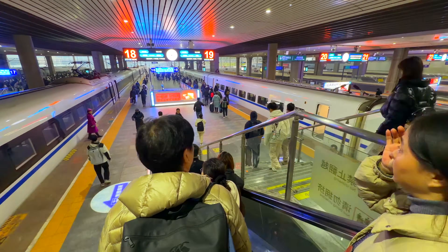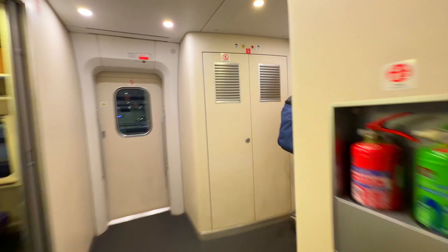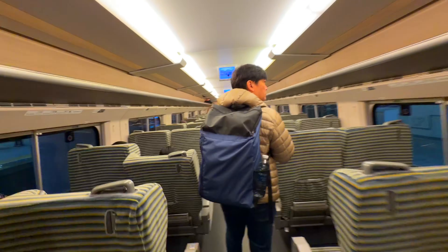Let's get to the gate. Welcome to first class — it's a ghost town in here compared to the chaos outside. It's calm, quiet, and spacious.